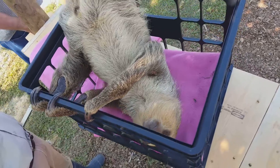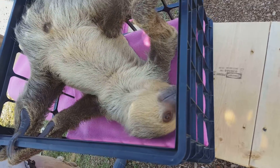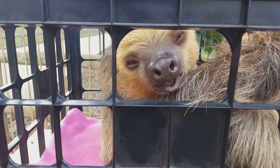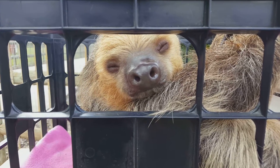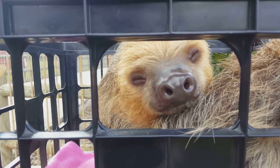They normally weigh up to about 20 pounds, but 30% of that body weight can actually be urine and feces. They go to the bottom of the tree to defecate and urinate about once a week. They cannot crawl on the ground very well because of their sharp claws, but they are actually very good swimmers. So if they want to move from tree to tree, they can either move between the trees or let themselves drop down to the river and float down until they find a tree they want to go up in.